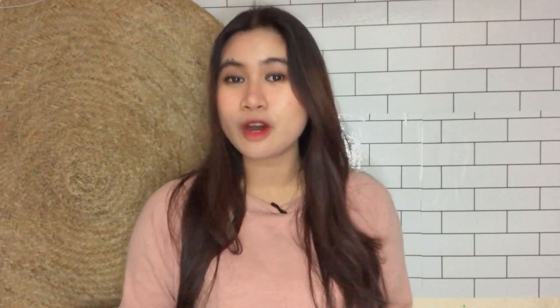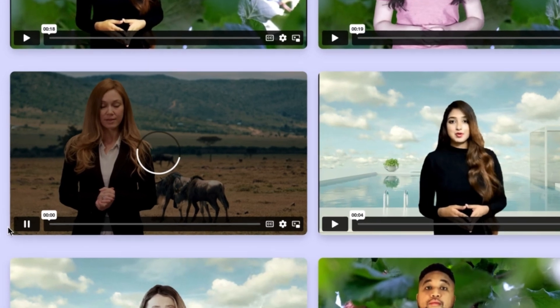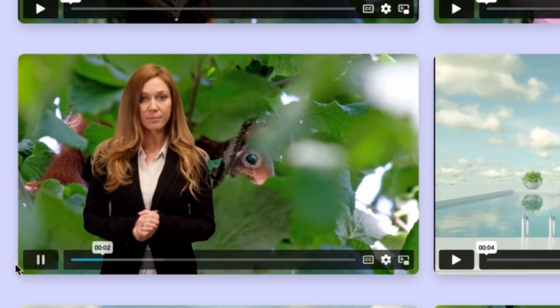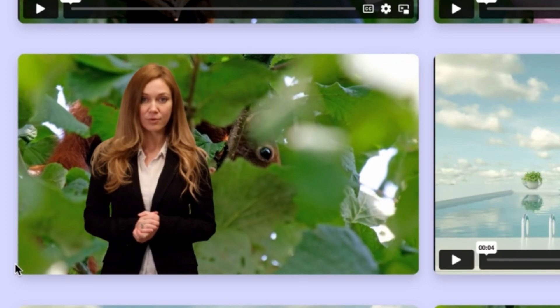Coming from the same developers is ActorMonster. I really like the idea of using real human faces as AI speakers whose lips sync to your audio. The only problem is that, at the time I made my review of ActorMonster, the lip syncing wasn't 100% accurate — so you'd be able to tell that the speaker looks like a robot, or simply made by artificial intelligence.